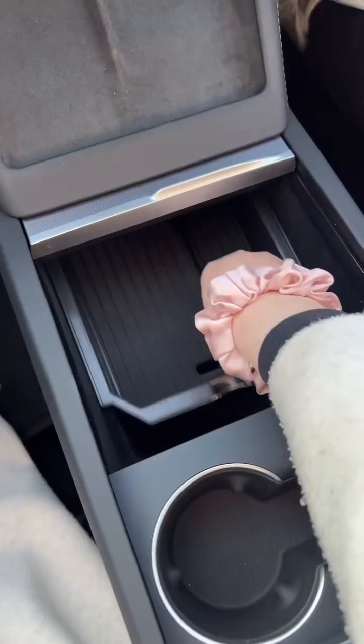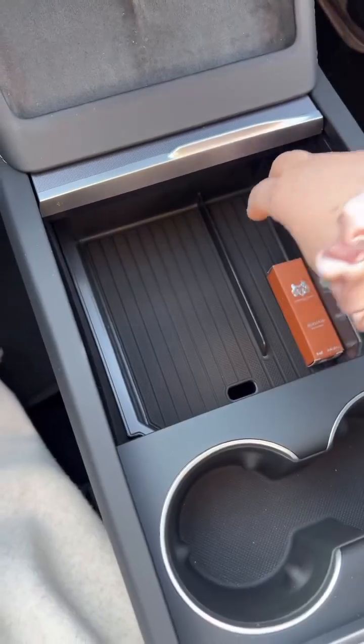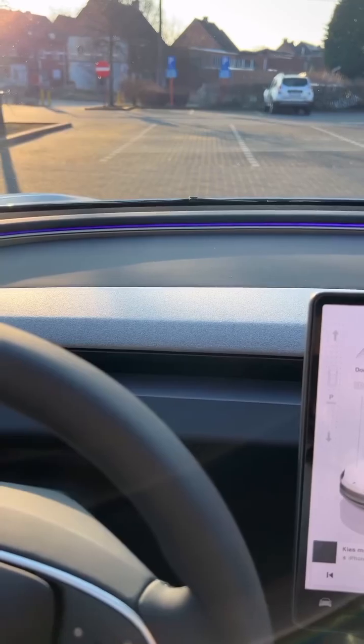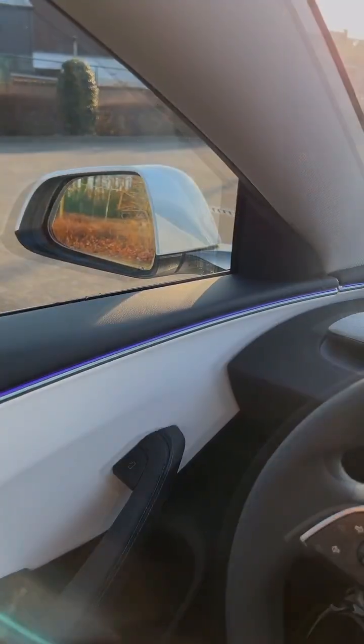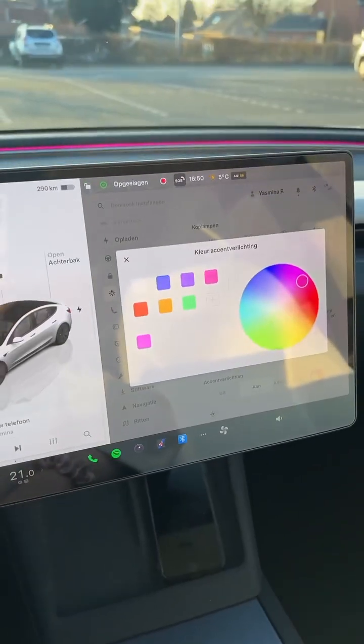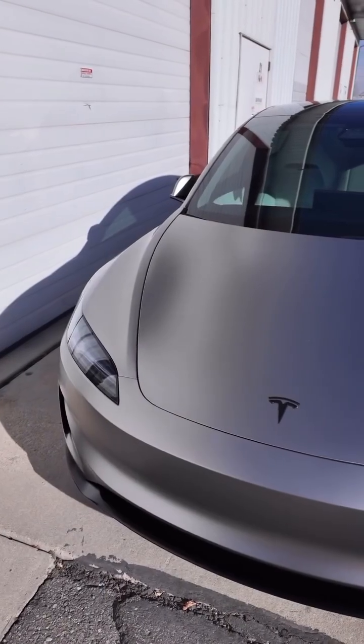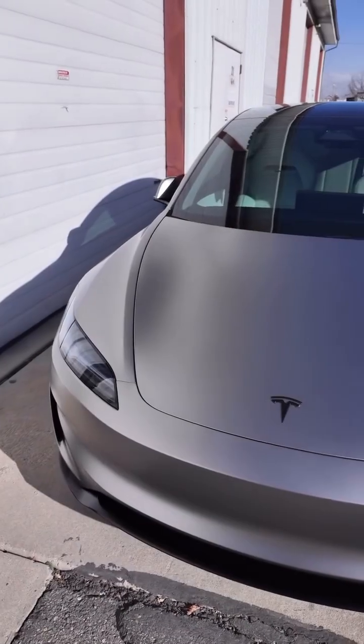Tesla calls it a refresh, but it feels like a revolution. The front is sharper, the headlights slimmer, and the aerodynamics are smoother for better efficiency. The rear gets a sporty spoiler touch, and the overall vibe is minimal but futuristic. In short, it looks fresh, modern, and very Tesla.